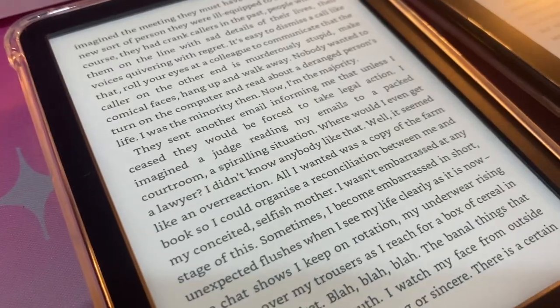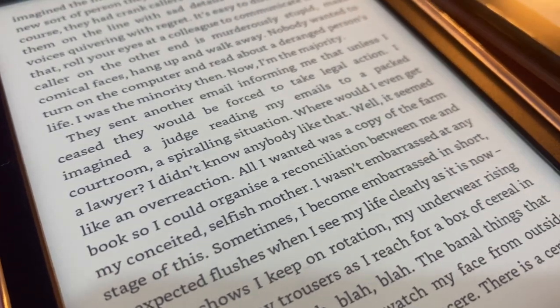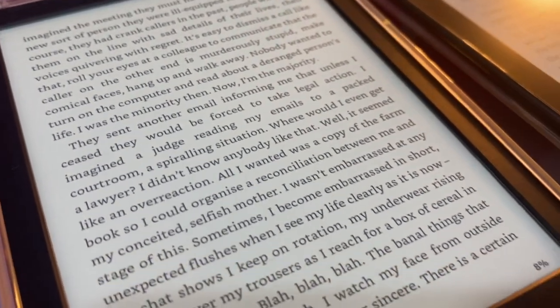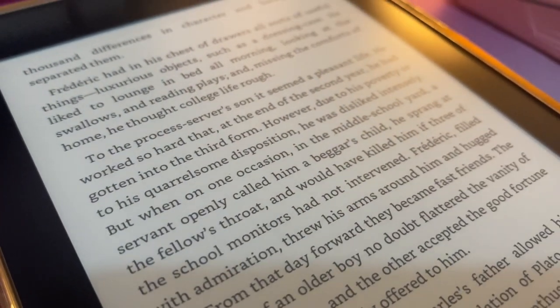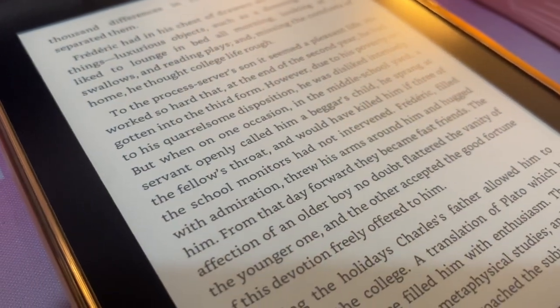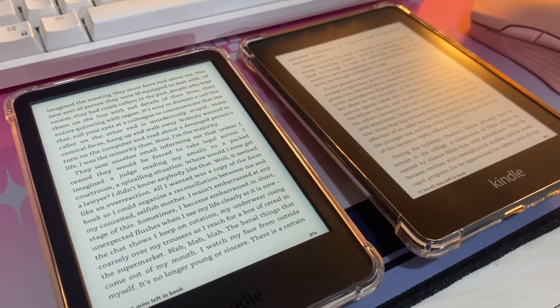That's a big reason why I chose the Kindle Basic. Without the flush front screen, it reduces glare — I feel like it has less glare than the Paperwhite — and it doesn't have that filter effect. It feels crisper and makes it appear more like paper.